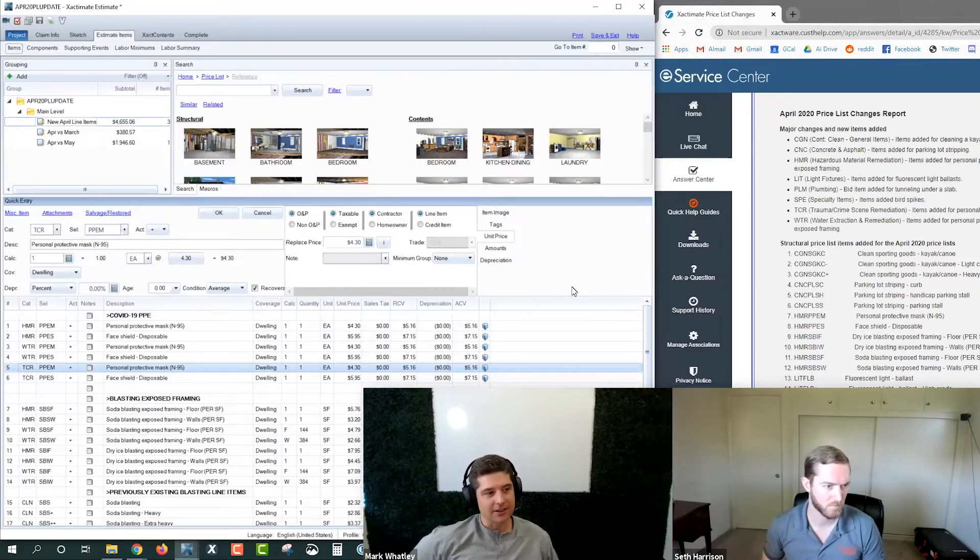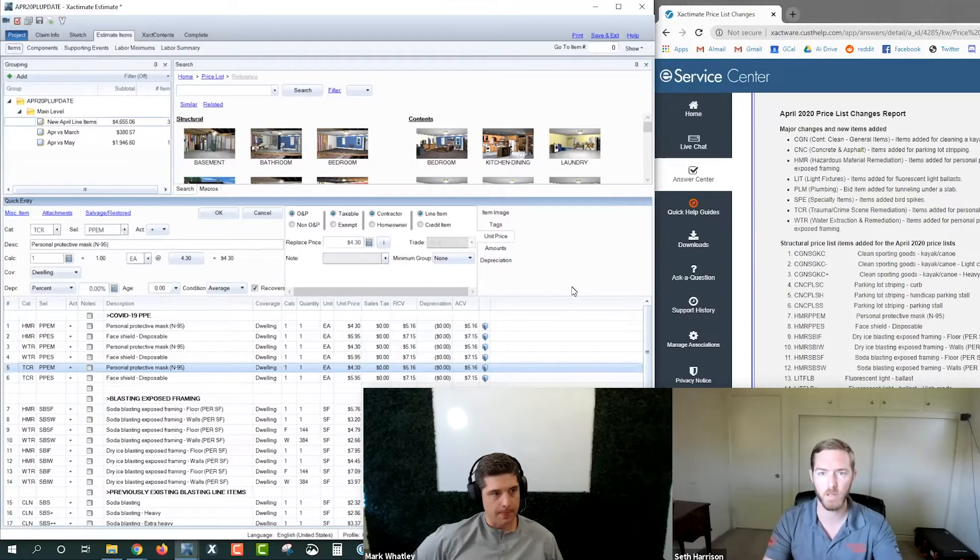Why do you think they added them to all three categories, Harrison, and how would you apply it in a normal day-to-day scenario — say if you're doing a packout, which category code do you think would apply most? Obviously HMR, WTR, TCR — hazardous material, water remediation, trauma — these are typical PPE application scenarios. It's in line with the historical precedent of adding PPEs to those three categories.